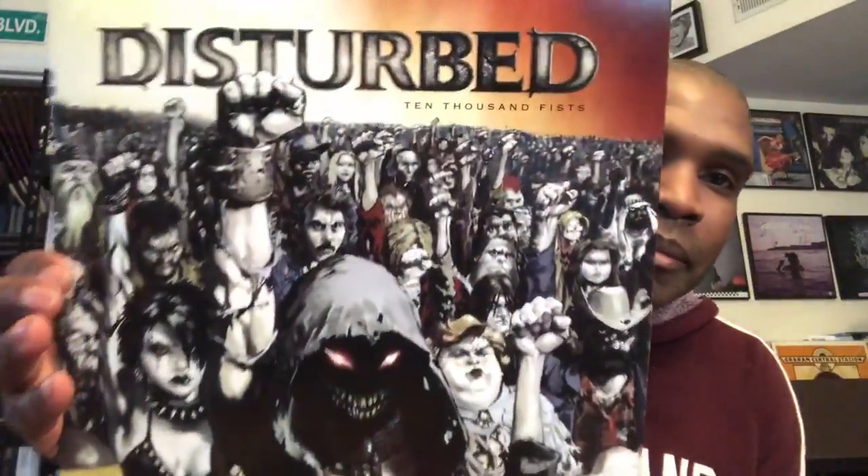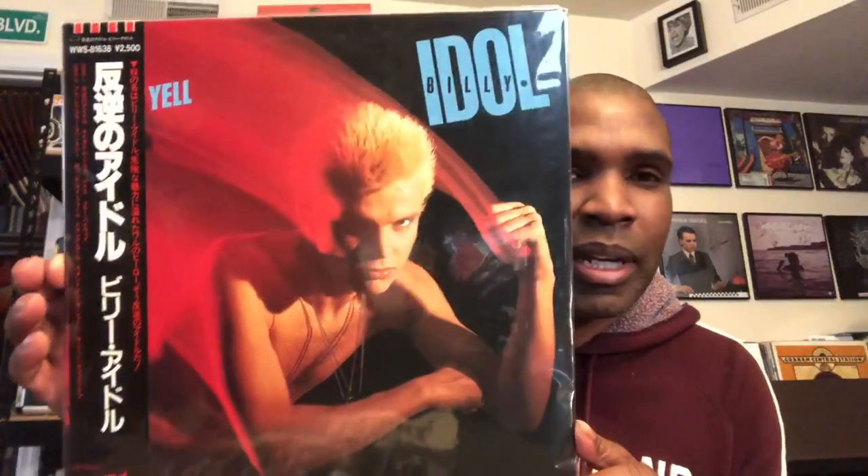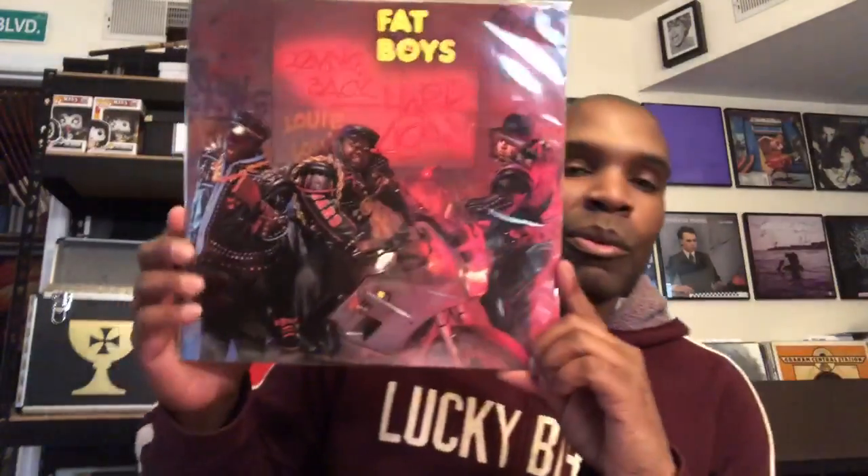And then a record I'm probably showing in a thread video for the 50th time — this one always seems to make its way in: Billy Idol, Rebel Yell. One of my favorite albums. Not this particular copy, but I still have the tape — the first album I ever got out of the store when I was in fifth grade. I still have that cassette to this day. Billy Idol doing the Billy thing.